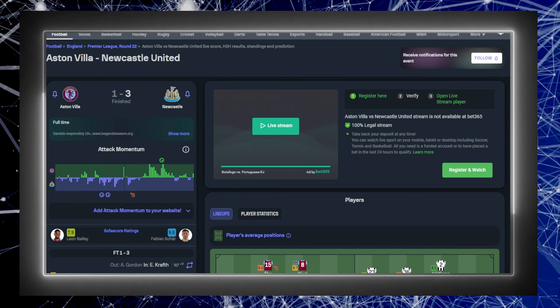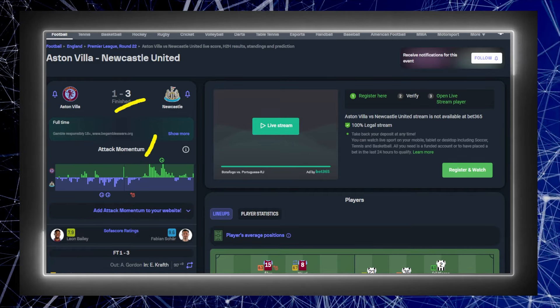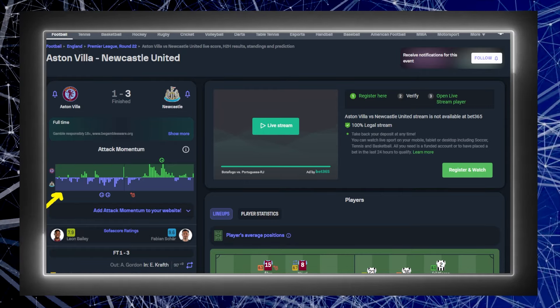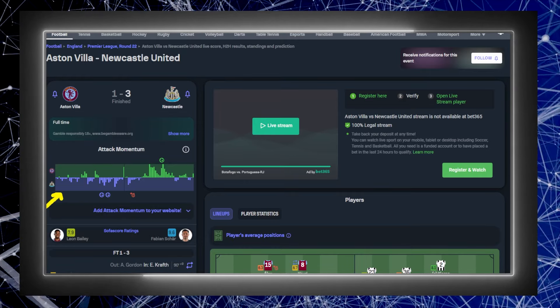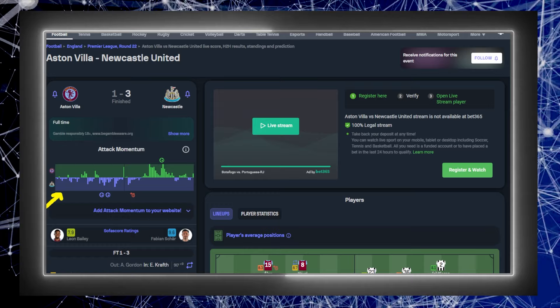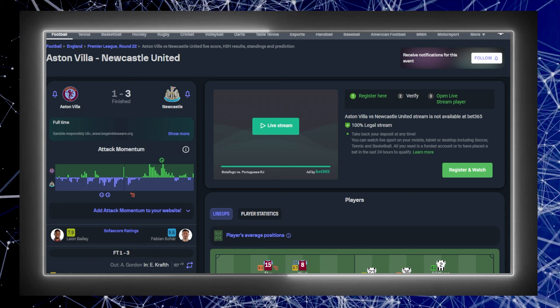The game ended Newcastle 3, Aston Villa 1. If we focus on the attacking momentum bar, Newcastle started to get those counter-attacks going in the first half. They started to get a little bit of penetration going down the flanks, and this is one of the main reasons and one of the main avenues that I think Newcastle really exploited in terms of this Aston Villa defence.